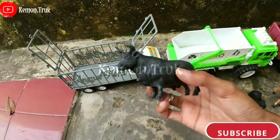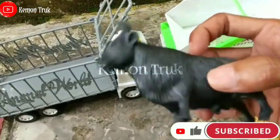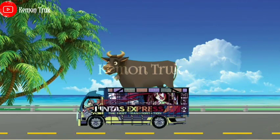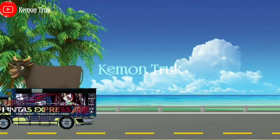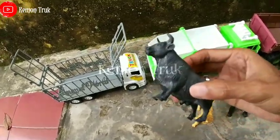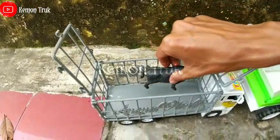Apa teman-teman? Wow ini ada sapi! Sapinya warna hitam. Idih lucu sekali teman-teman. Ayo kita angkut di sini ya, angkut sapinya di sini.